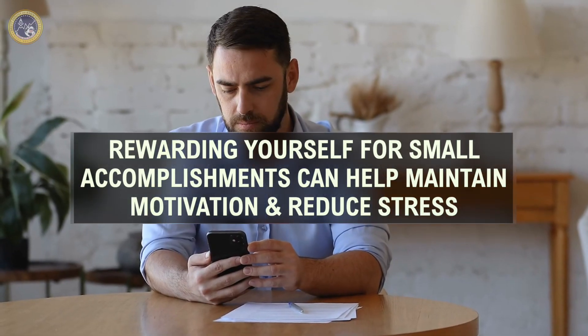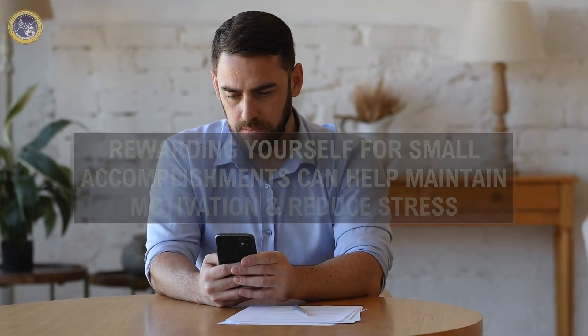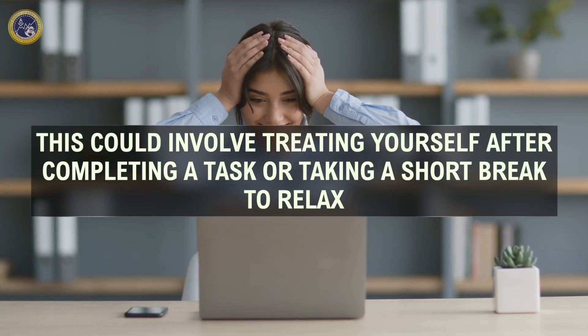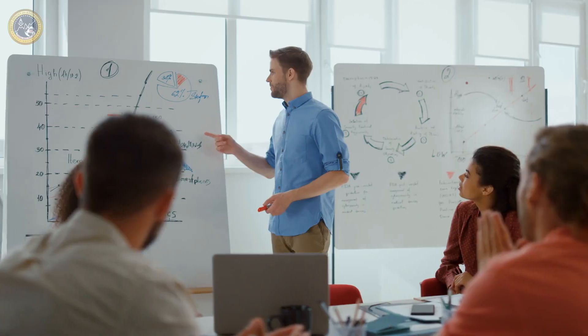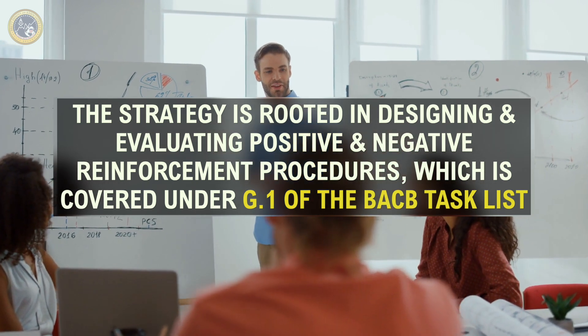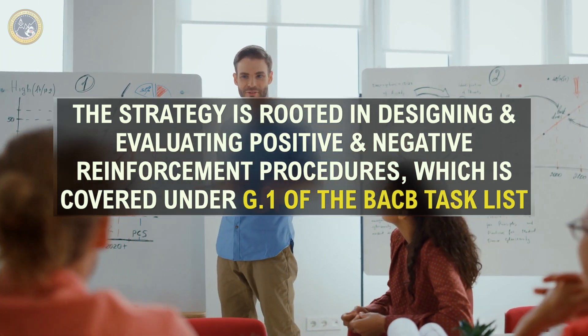Positive reinforcement is a key principle of ABA. Rewarding yourself for small accomplishments can help maintain motivation and reduce stress. This could involve treating yourself after completing a task or taking a short break to relax. By reinforcing small achievements, you can enhance productivity and reduce the risk of feeling overwhelmed. This strategy is rooted in designing and evaluating positive and negative reinforcement procedures, which is covered under G1 of the BACB task list. Positive reinforcement helps build and sustain behaviors that contribute to a balanced and healthy lifestyle.